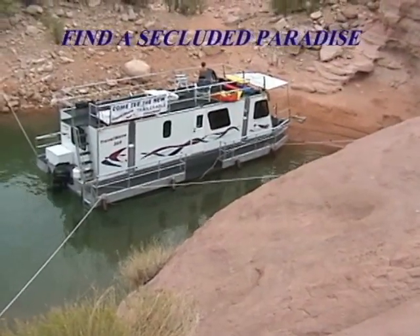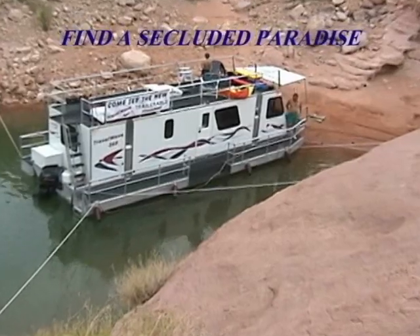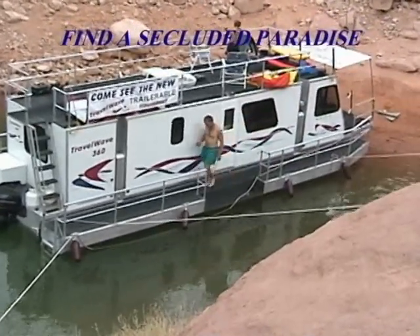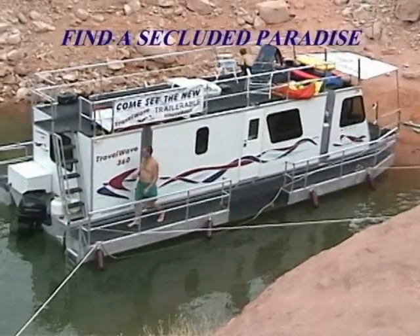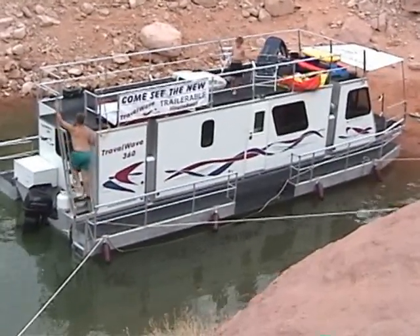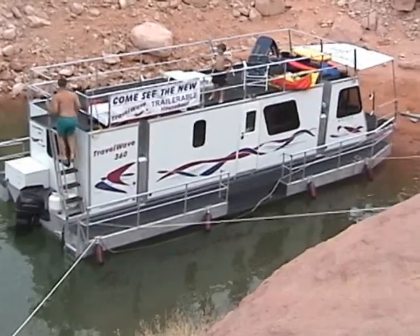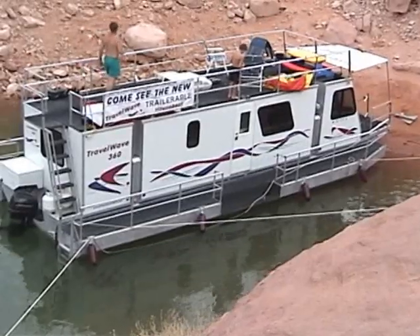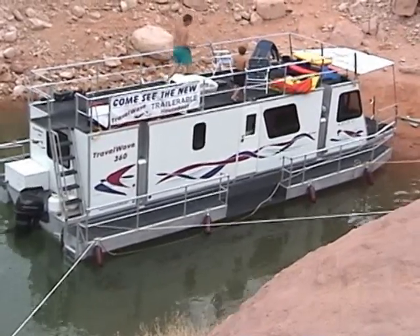Finding a secluded beach where you and yours can enjoy the peace and stillness is an added bonus of the Travel Wave. Enjoy a panoramic view from the top of your boat while relaxing in the sun. The Travel Wave's easy maneuverability can take you to places you never thought possible.